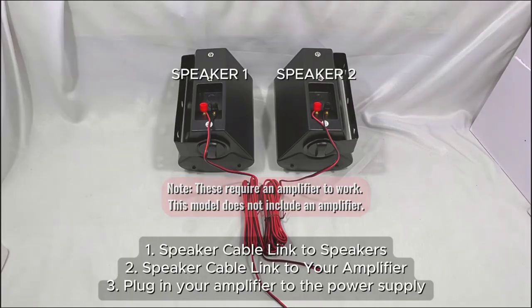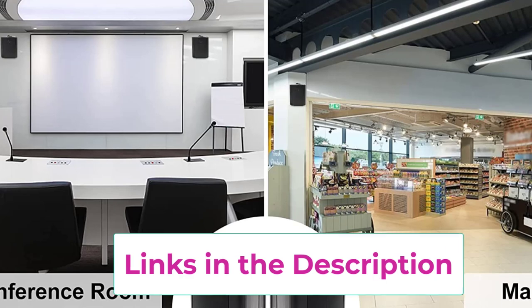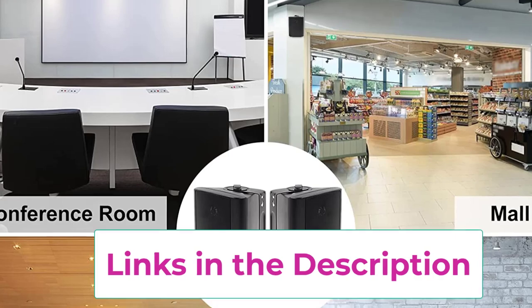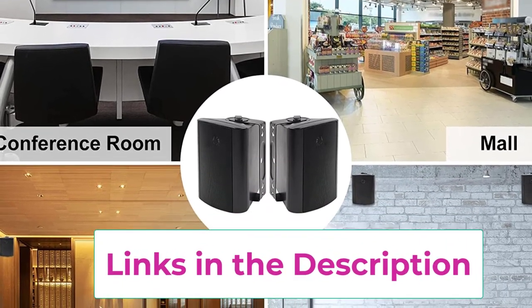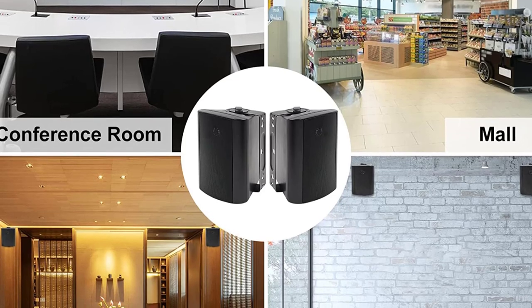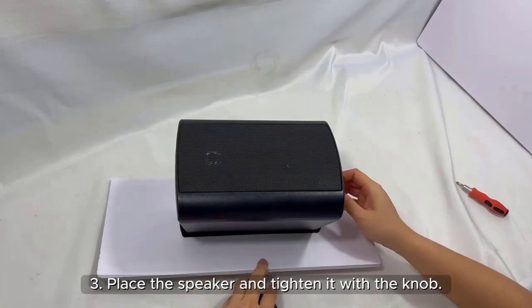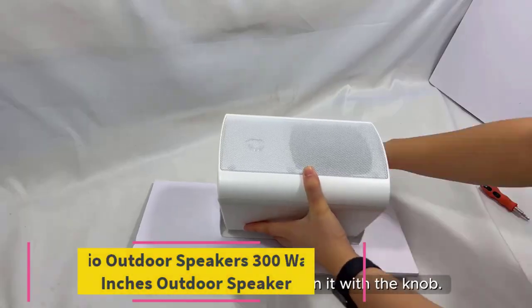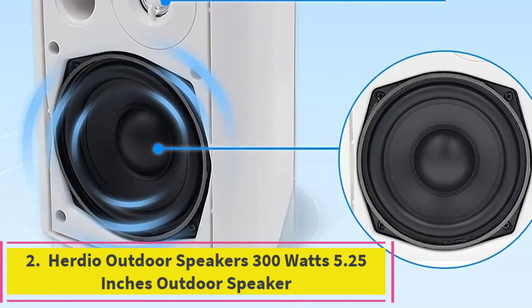With a sleek and compact design, they blend seamlessly into any outdoor setting while providing clear and immersive audio. Whether mounted on a wall or placed on a surface, these speakers are easy to install and offer flexible placement options. The 200 watt power output guarantees that your music reaches every corner of your outdoor space, delivering rich full-bodied sound. The Herdio outdoor speakers are a reliable choice for anyone looking to enjoy high quality sound outdoors, no matter the weather.